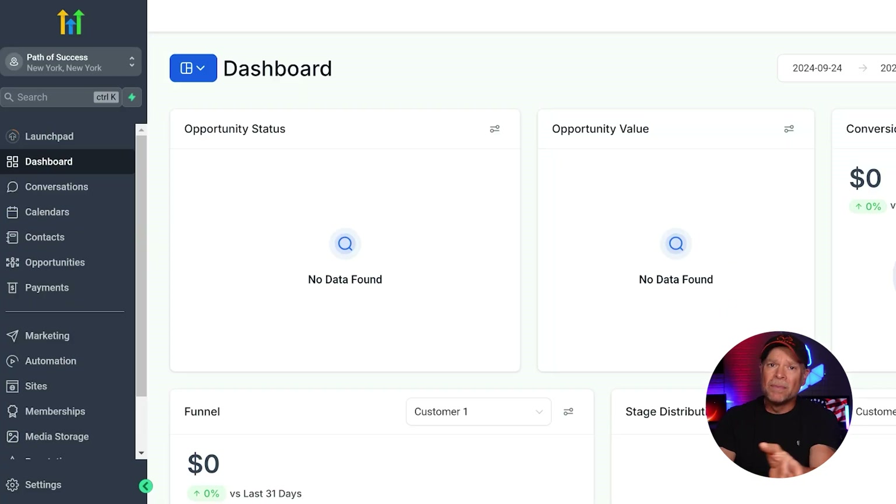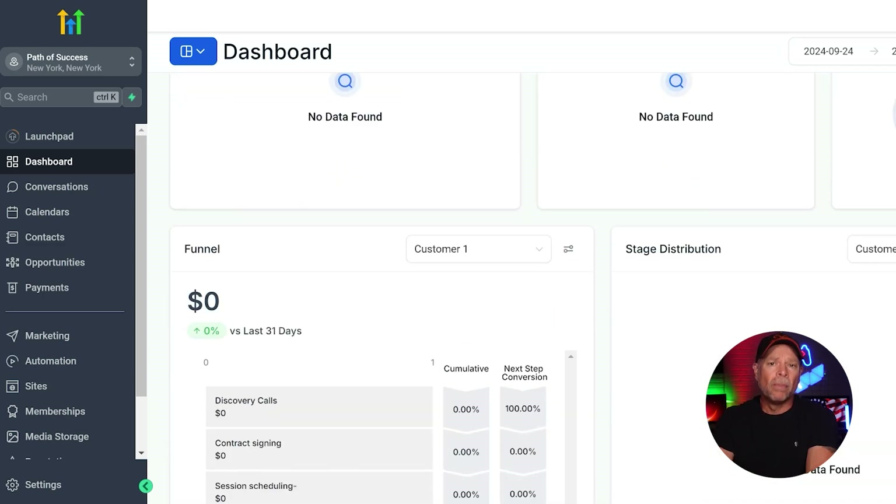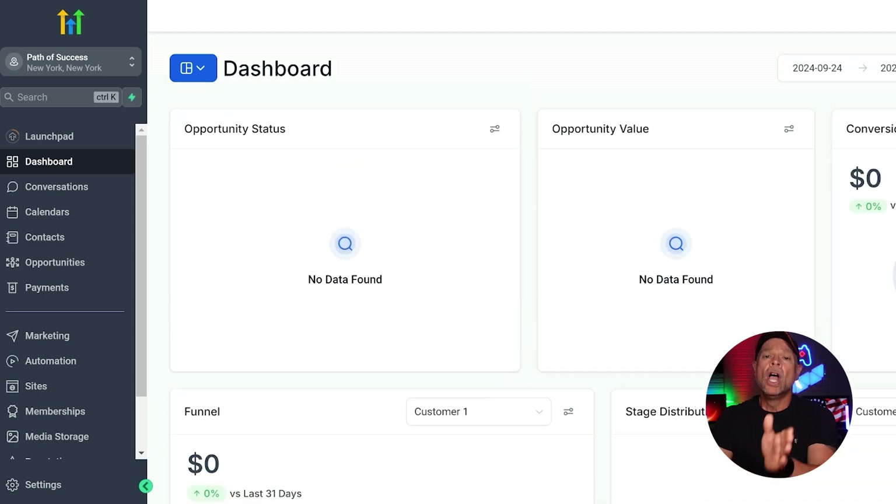Go High Level, on the other hand, comes out of the gate with all of the essentials — funnels, email marketing, SMS campaigns, appointment scheduling, and even full-blown websites. It's like Salesforce on a caffeine high, designed for entrepreneurs who just want to get things done. No tech department needed.